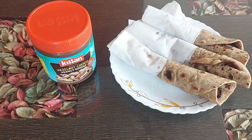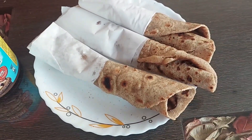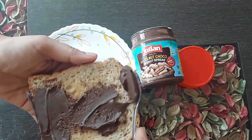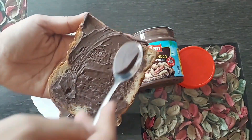Coming to the taste, it has added sugar and salt. The overall taste of dark chocolate and peanut is balanced. I didn't find much of the hazelnut flavor in this. The kids love it — you can spread it on their bread or paratha and they are going to enjoy it.